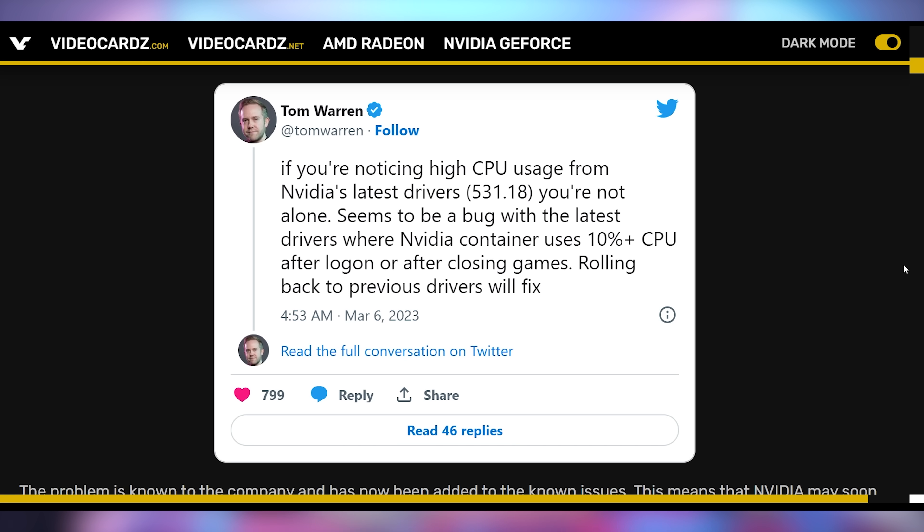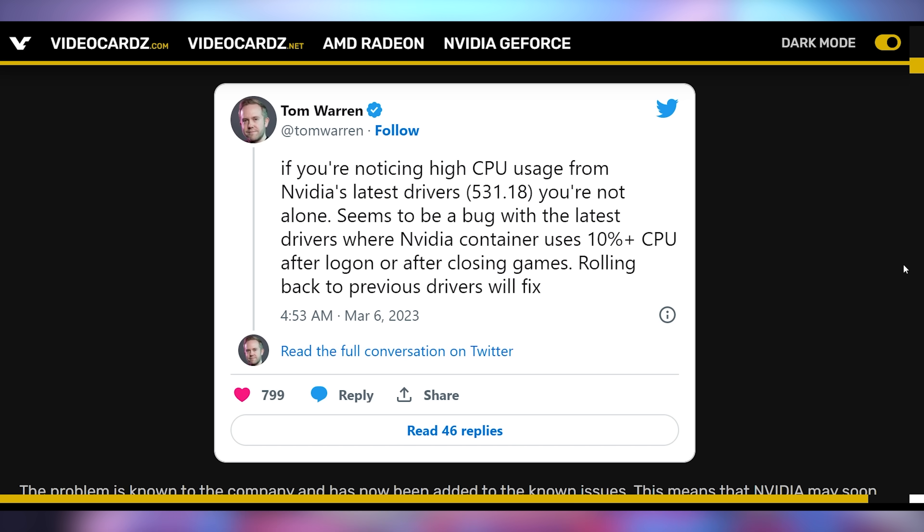We're gonna be going over the hottest tech news I can find on the internet while you enjoy your breakfast this Tuesday, March 7th, 2023. And we're gonna start off today talking about a new bug that is popping up in the latest graphics drivers coming out from NVIDIA.